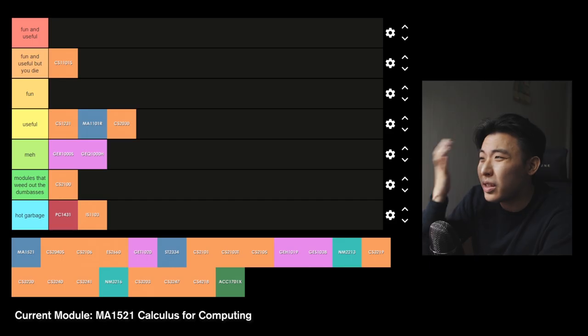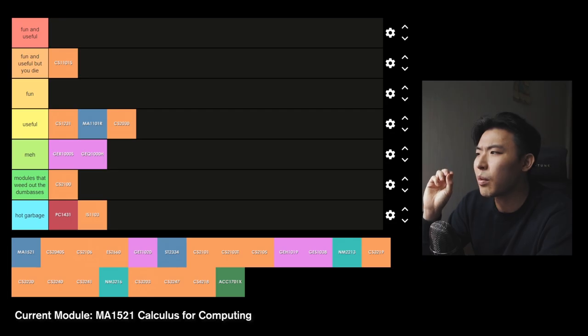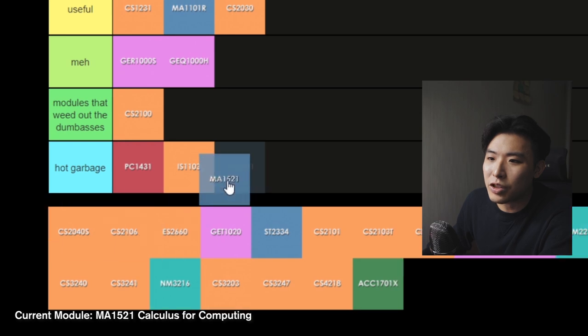MA1521 Calculus for Computing — basically extended calculus from what JC students learn at A-levels. You could study the whole module three days before the exam and still get a decent grade — I've had friends that have done that. There's only a midterm and a final and that's about it. In my experience, I don't remember doing any calculus in my computing journey after this module. It'll probably be useful for some modules but it's pretty useless to me so far. Hot garbage.